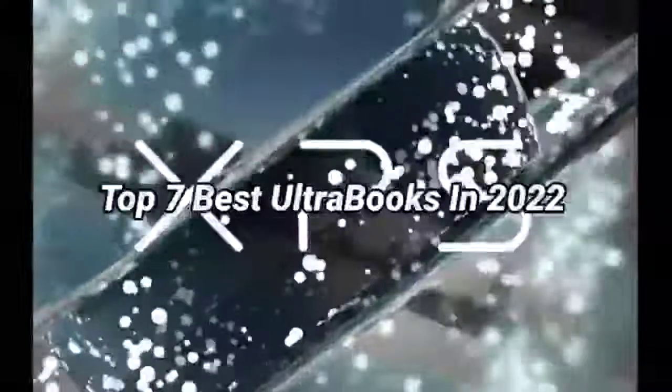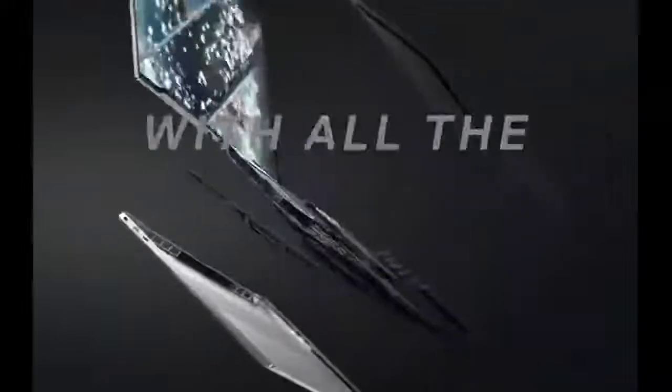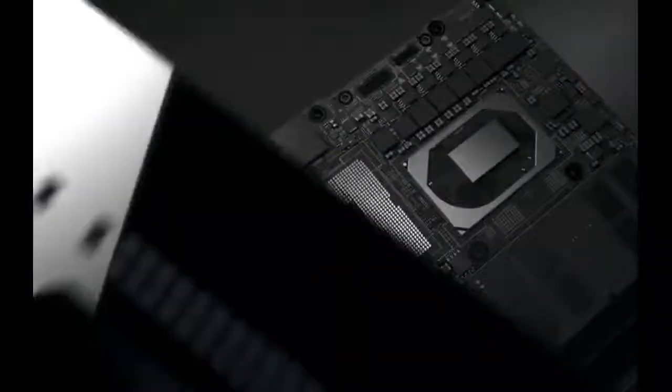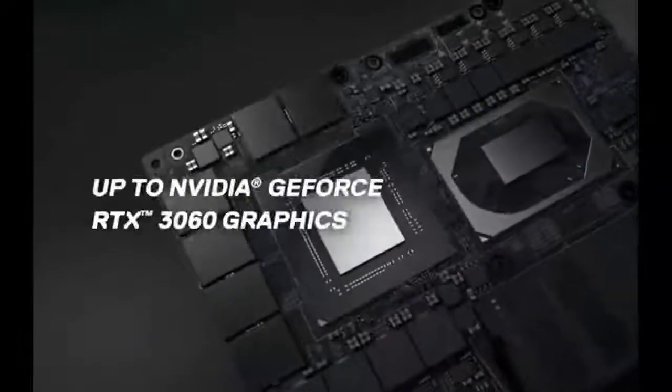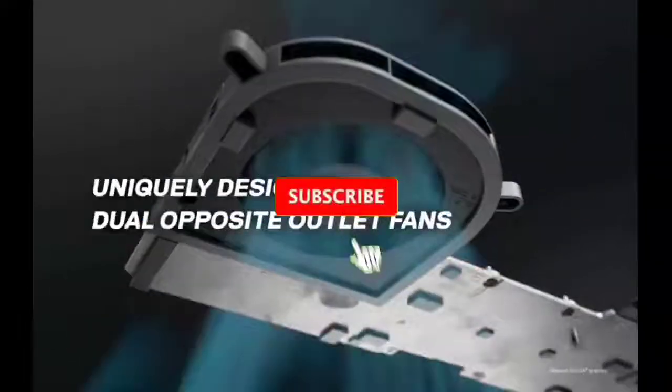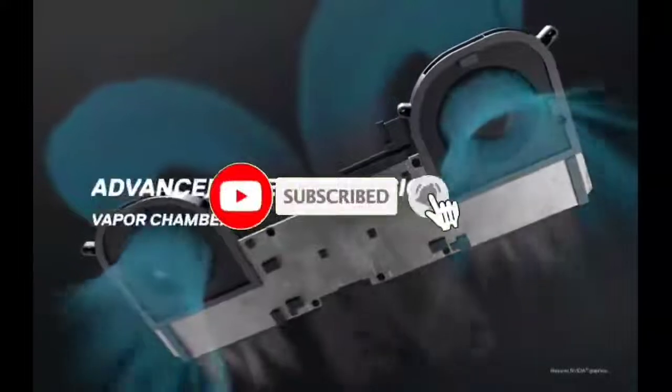Top 7 best ultrabooks in 2022. Through extensive research and testing, I have put together a list of options that will meet the needs of different types of buyers. So whether it's price, performance, or particular use, we have got you covered. For more information, I have put links of products in the description. Make sure to check it out, like the video, comment, don't forget to subscribe, and let's get started.